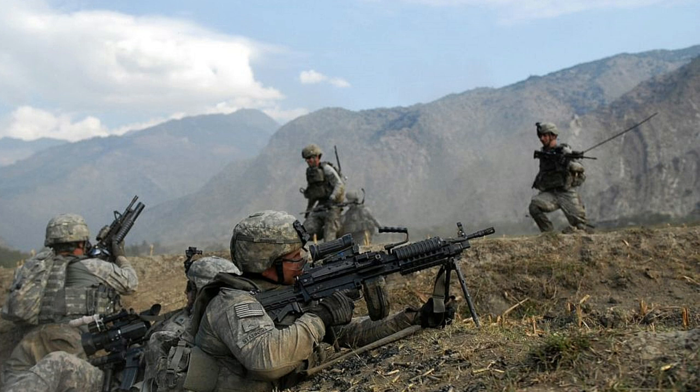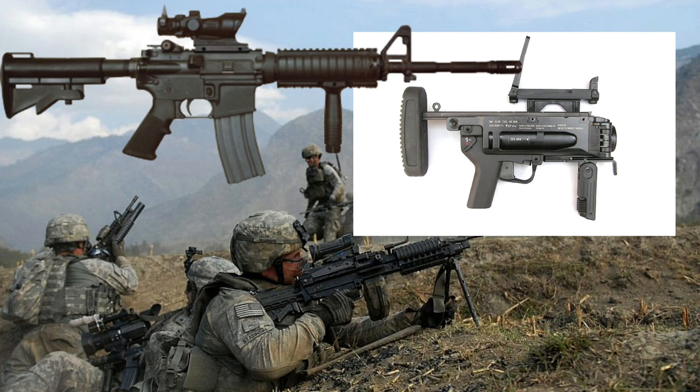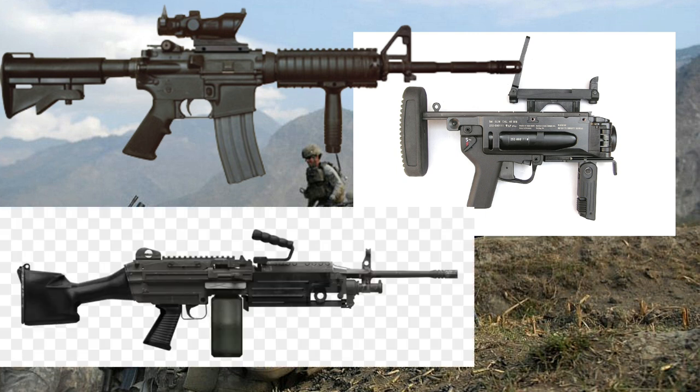On the other hand, a squad of U.S. Army soldiers usually consists of nine soldiers. Their weapons consist of seven M-4 assault rifles, two M-320 under-barrel grenade launchers, and two M-249 squad automatic weapons.